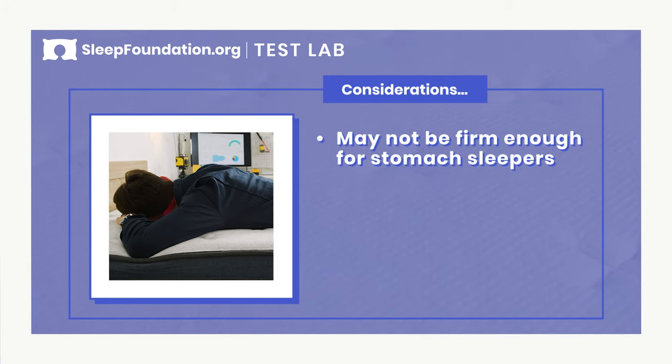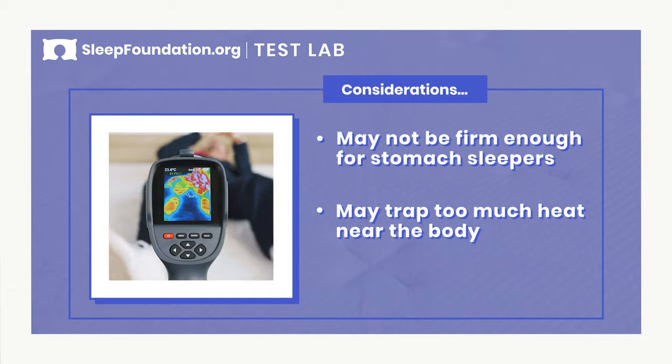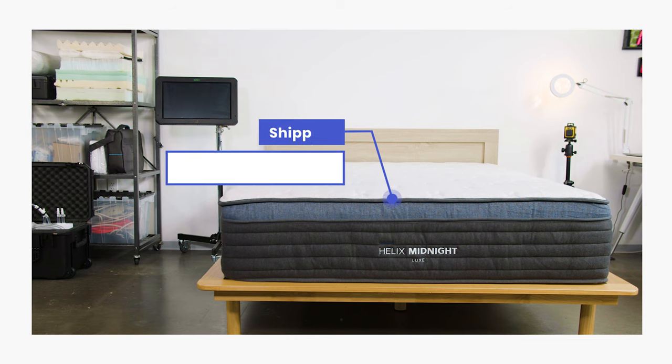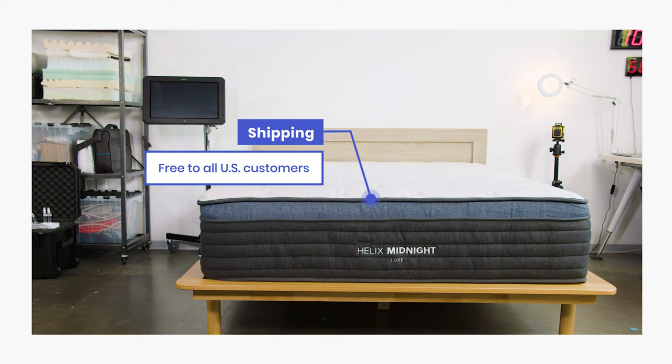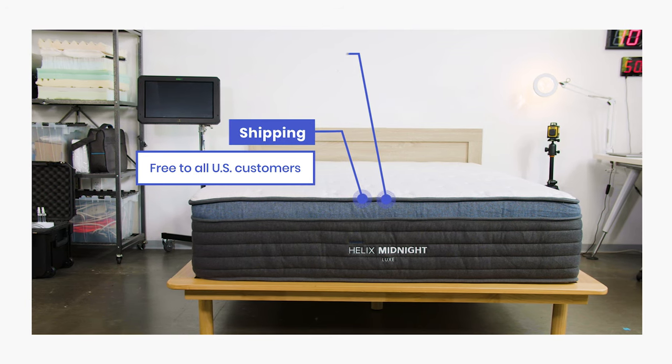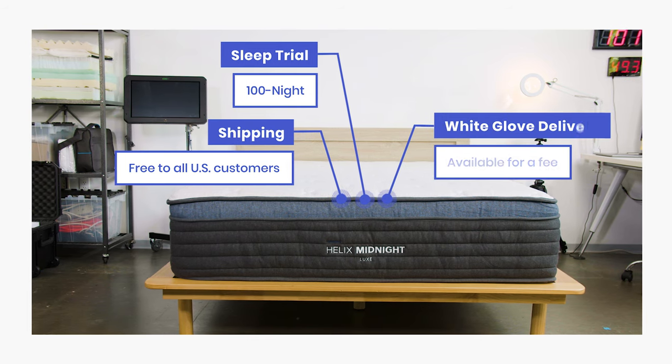However, there are a couple of things worth considering about the Midnight Luxe. With only one firmness option, it may not be firm enough for stomach or back sleepers. Memory foam conforms to your body, and that may make this bed too warm for hot sleepers. The Midnight Luxe is available in all six standard sizes and exclusively through Helix's website. Buyers receive a 15-year limited warranty and free shipping throughout the United States, including Alaska and Hawaii. Orders shipped to Canada require an additional fee. Helix gives buyers a 100-night sleep trial with a required 30-day break-in period. White glove delivery is available for an additional fee.